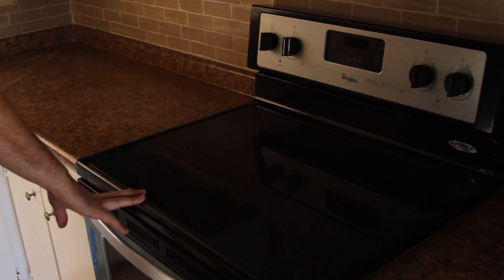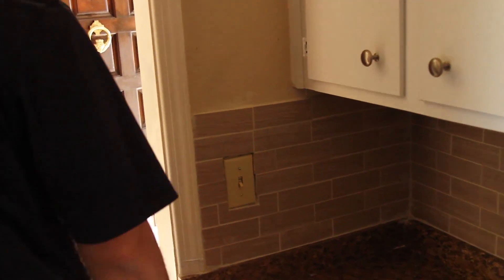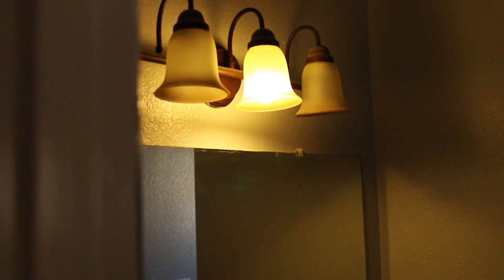We refinished the cabinets — painted them all. New stove. We put the little knobs in and a backsplash here — you can see the backsplash. We redid the bathrooms — you can see it here.